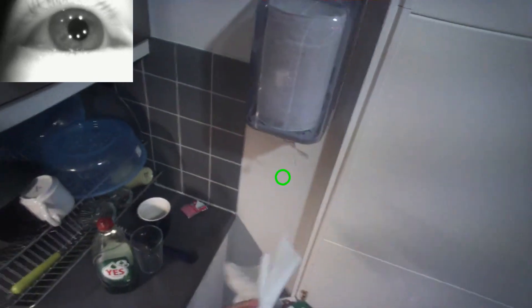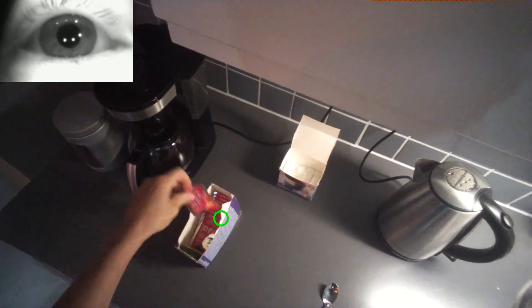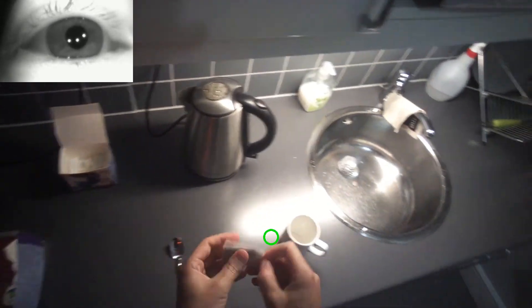The green circle indicates where this person looks, and the eye is seen in the upper left corner. By tracking the eye movements, we can get a good idea of how the visual behavior is related to motor actions such as hand movements. For example, when reaching for the kettle, you first look at it.